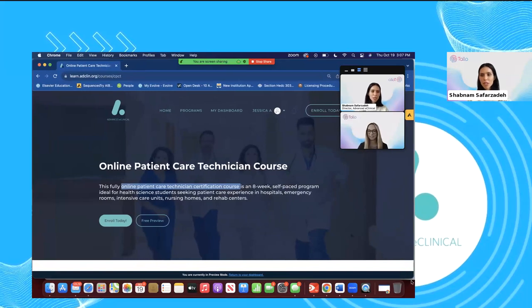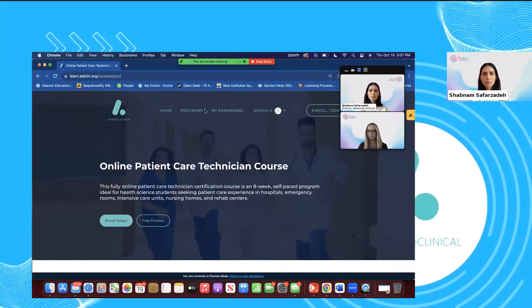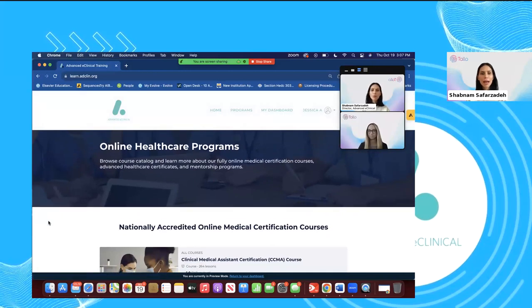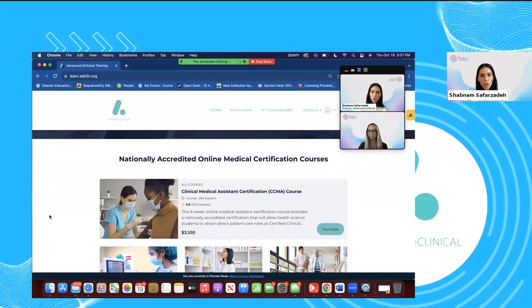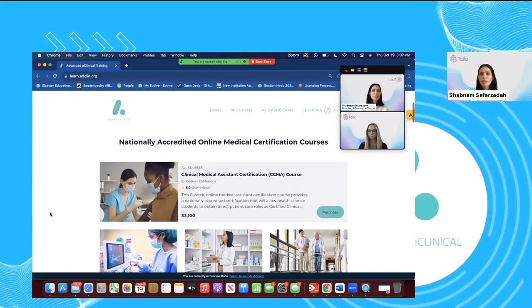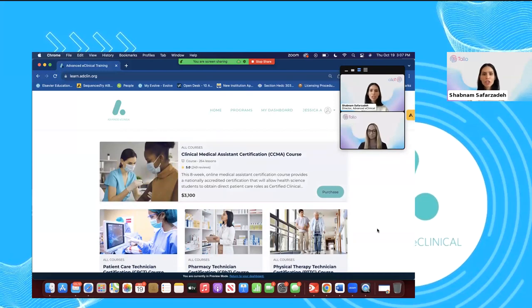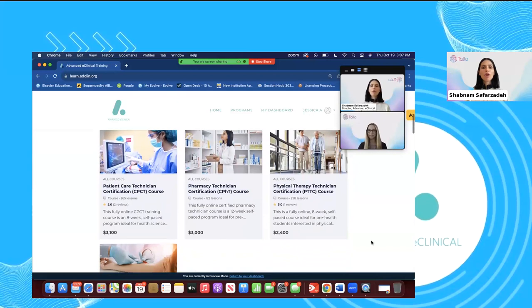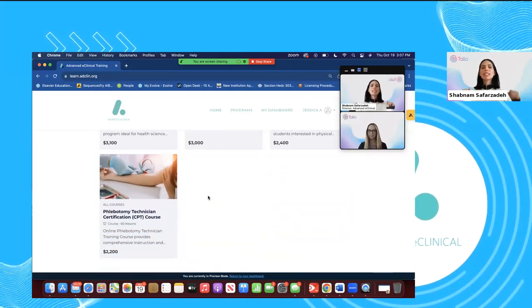Let me pull up some of our programs here. We are providing online healthcare programs — all nationally accredited online certification courses, designed predominantly for pre-health students interested in going on to PA, medical, or nursing school. We have a wide range of certification courses. Our most popular is our clinical medical assistant course. We also have patient care tech, pharmacy tech, physical therapy tech, and we just launched our phlebotomy technician course, which includes a guaranteed externship placement at one of our partnered clinics nationwide.